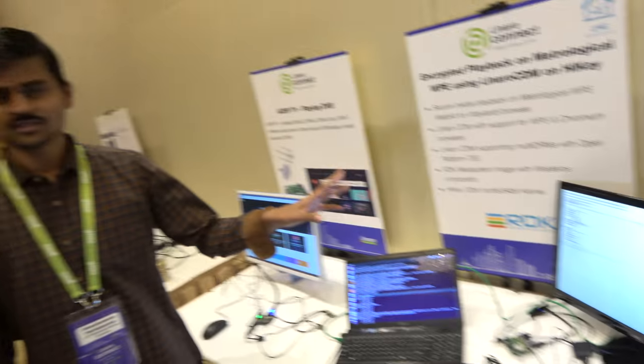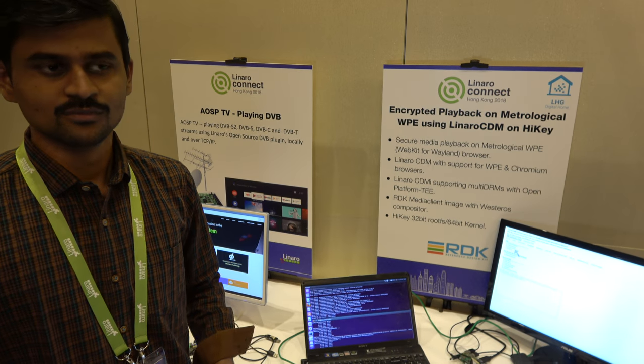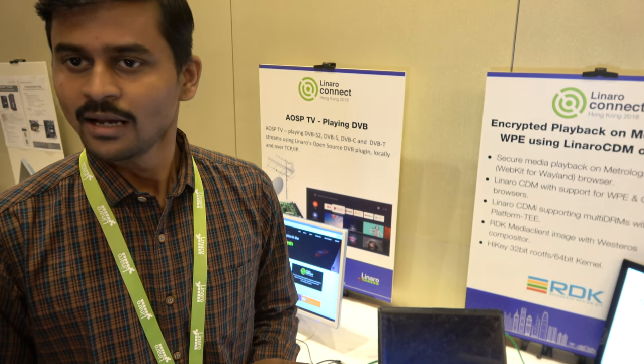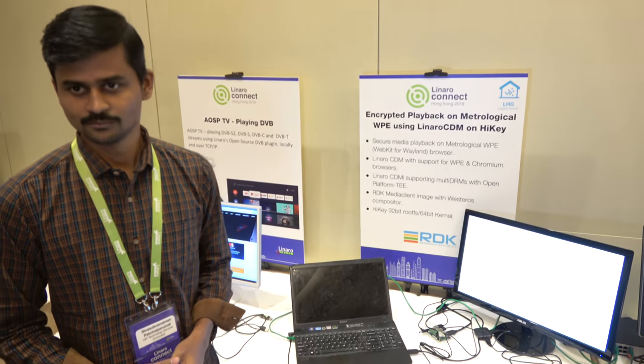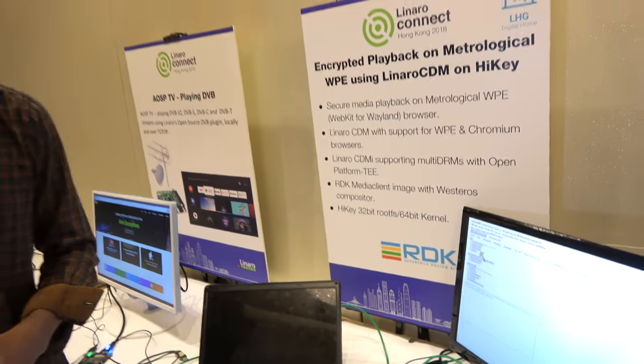Moving to another demo: I'm Sima and this is my colleague — we are Comcast assignees for LHG. We are demonstrating ClearKey encrypted content playback on the WPBrowser using Opti and the Linaro CDM. We added WPBrowser support to the Linaro CDM and are demonstrating ClearKey DRM playback running on a HiKey board with an RDK Media Client image. We have the RDK Media Client image on HiKey and on top of that we are showing secure, ClearKey-encrypted content playback.